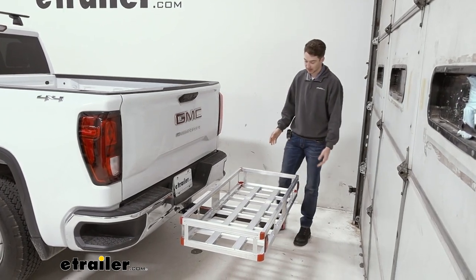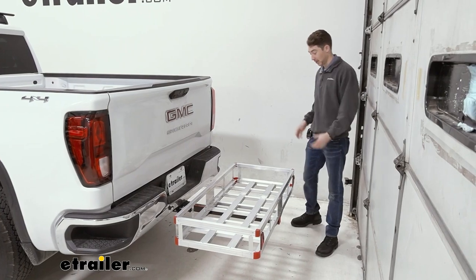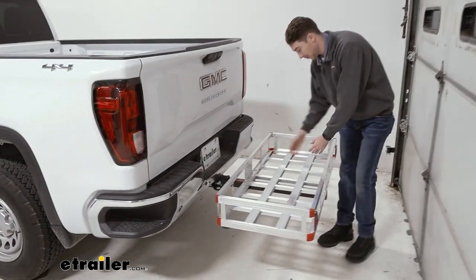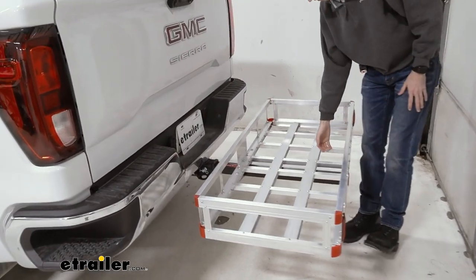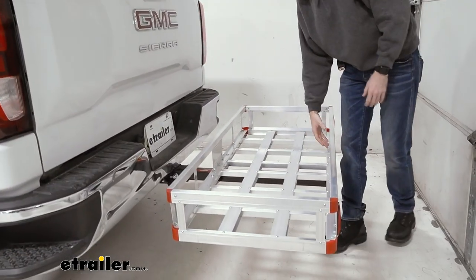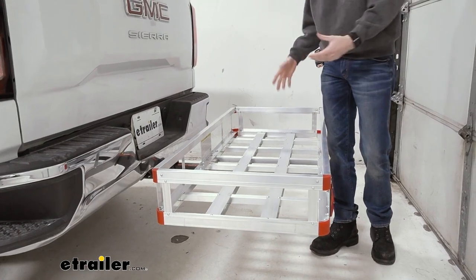This hitch carrier is going to offer you 20 inches of space this way and 47 inches of space this way. Additionally, it will be 5 inches deep, so that's how much you're going to actually have to make contact with the items that you're storing.